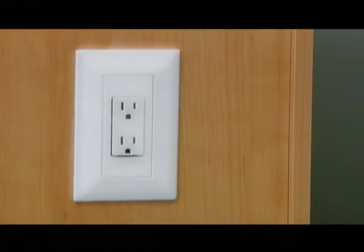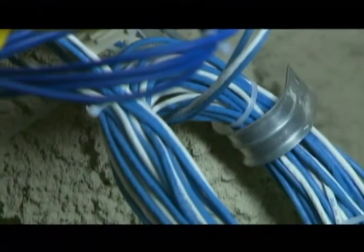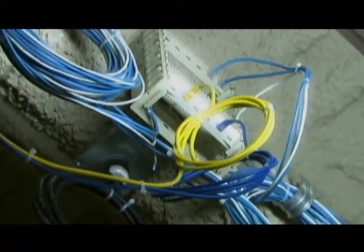In today's office, electrical and telecom interface must be flexible. Gunner's electrical panels allow for a 20-foot whip with a twist-lock connection, eliminating the need for electricians in future moves.